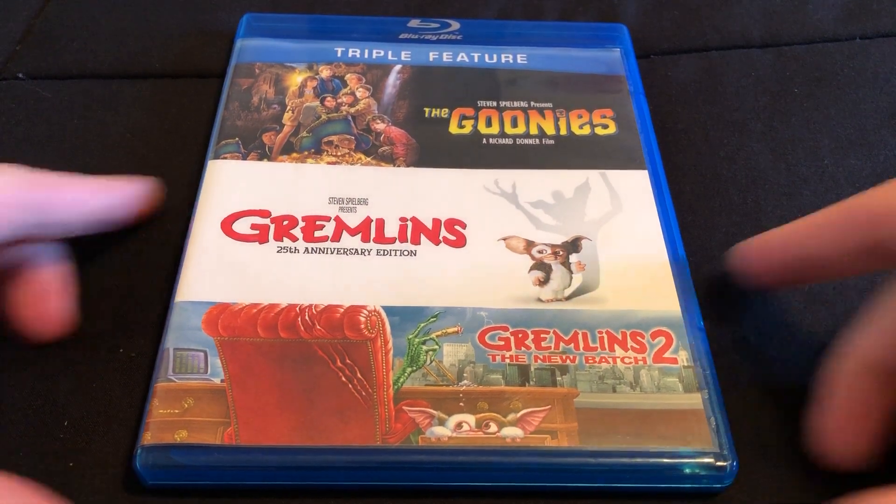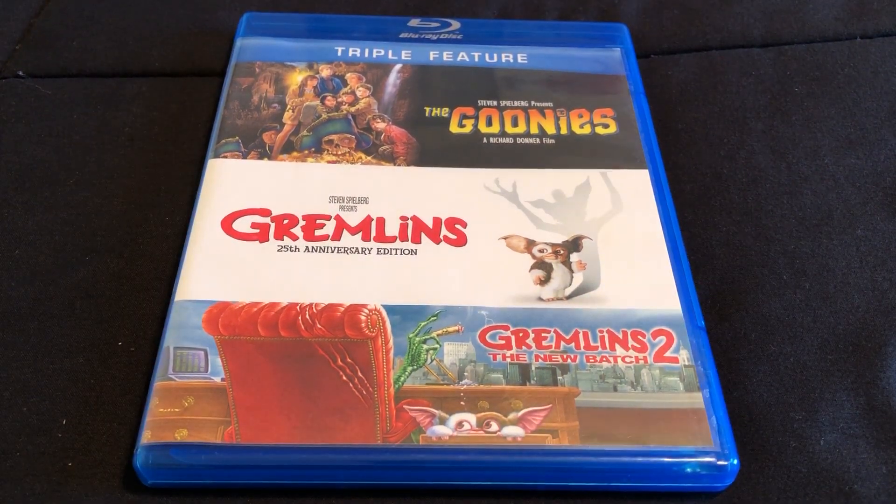And there you go, that's going to do it for my unboxing for this triple feature of The Goonies, Gremlins, and Gremlins 2: The New Batch. Bye.